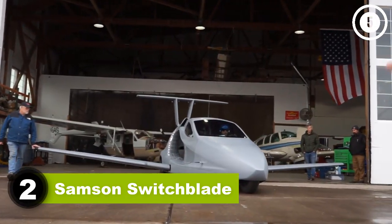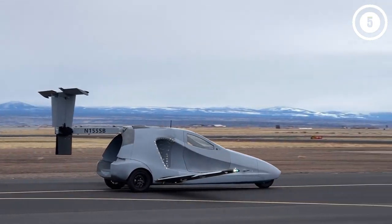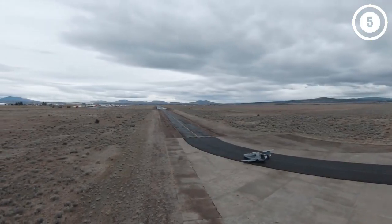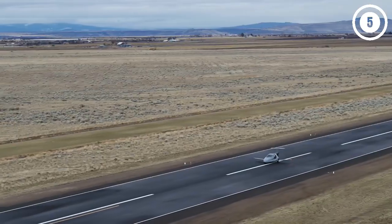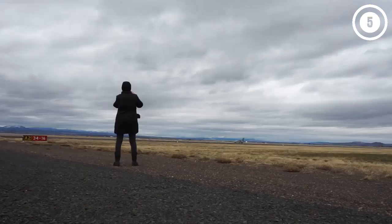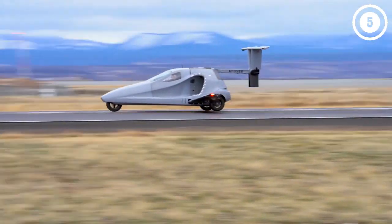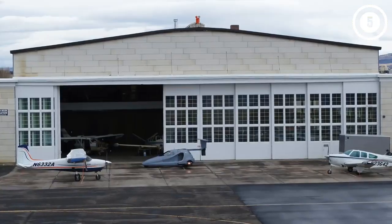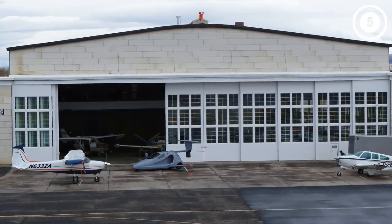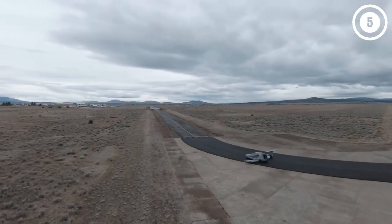Number two: Samson Switchblade. The $170,000 Switchblade flying car from Oregon-based Samson Sky is a two-passenger, three-wheeled, street-legal vehicle. The company says the two-mode conveyance can be driven from the garage to the local airport, where it launches into flight. Samson also plans to offer one-of-one limited edition models starting at $770,000. Once activated for flight mode, the wings swing out and the tail extends in less than three minutes.